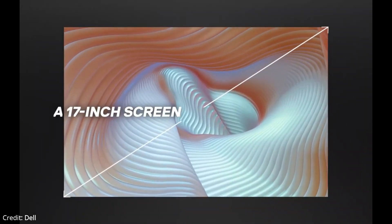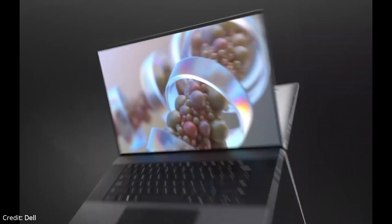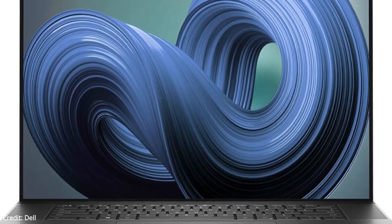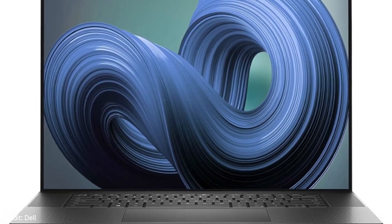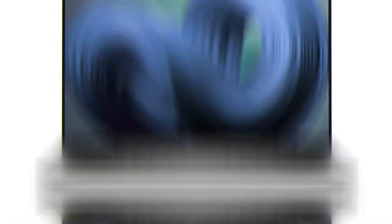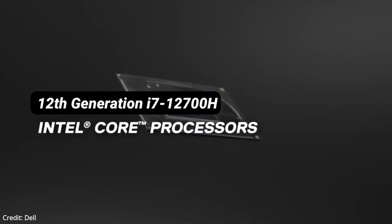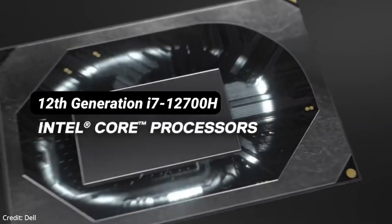Its color performance is also superb. It has 100% coverage of the sRGB and Adobe RGB color gamuts, as well as 98% of DCI-P3. For internal components, it's rocking an Intel Core i7-12700H CPU, an NVIDIA RTX 3060 GPU, 32GB of RAM, and 1TB of SSD storage.